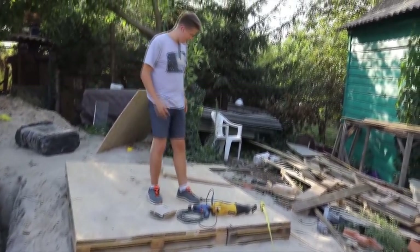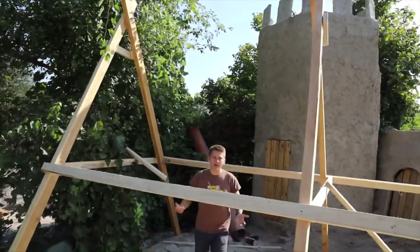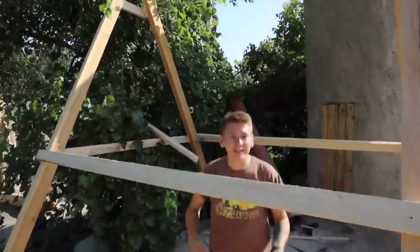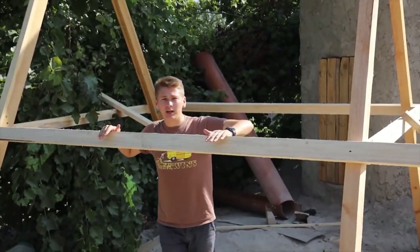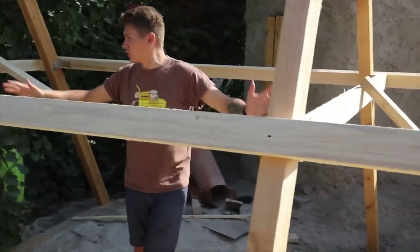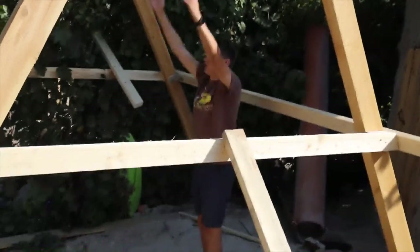Everything will be fine, don't worry. Look how massive it looks — we're gonna have a huge swing. It seems to me that this is exactly what was missing here in our Ficus Land, some kind of swings or rides. By the way, these bars are temporarily placed here so that it holds the entire construction while we are completing it. We'll remove them later because the house will be swinging here. A swinging house — it's crazy.